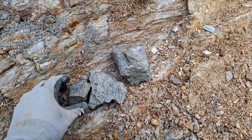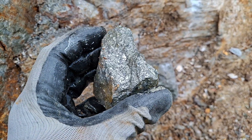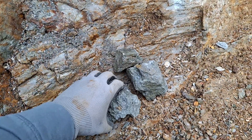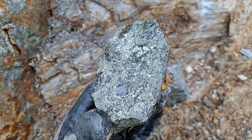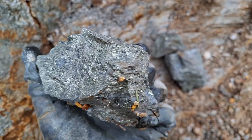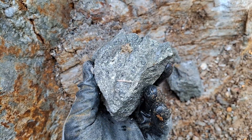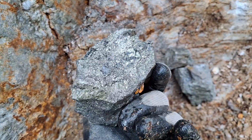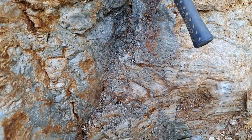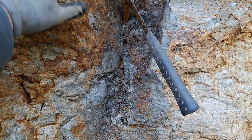Here's another couple of pieces with roughly the same mineralization. That's just this one area here at the 9-11 showing on Mount Sicker.